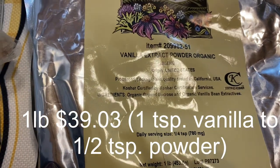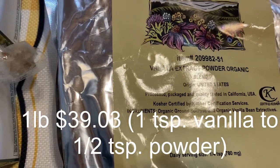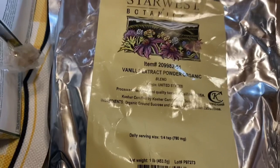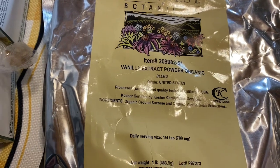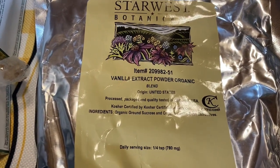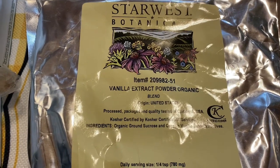Then we have the vanilla extract powder. I used to use this in some of my breads, and I've also used it in some of the soaps — we make a vanilla soap. I also use the vanilla bean powder and vanilla bean paste in some of my jams.